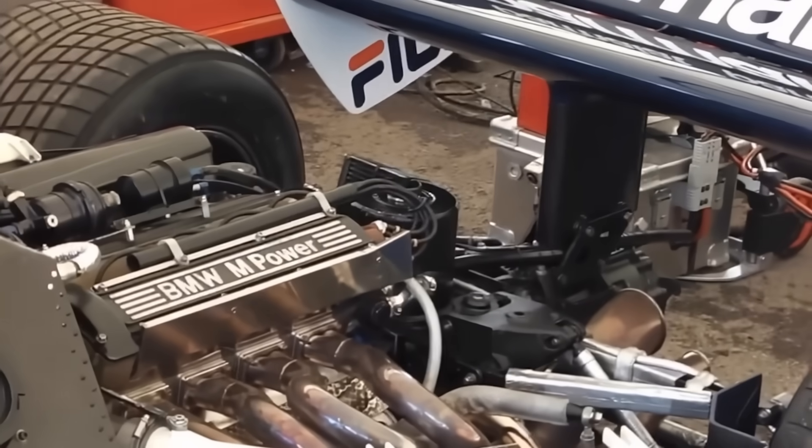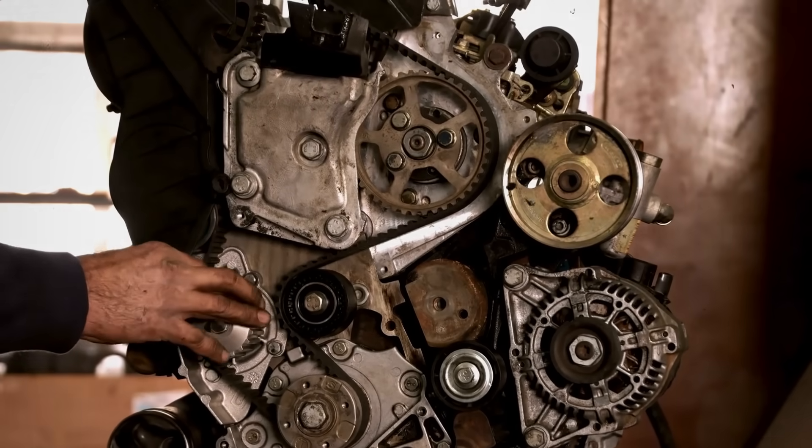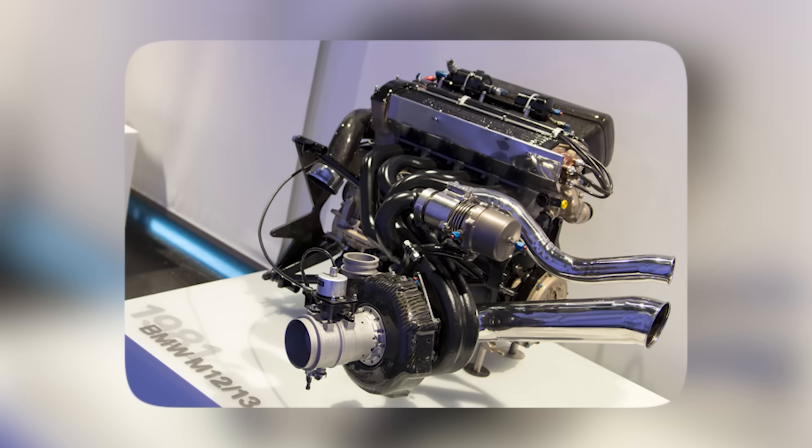When the FIA banned turbos, it saved lives but ended an era. Racing lost a bit of its soul. Modern F1 engines make similar power, but they whisper instead of scream — hybrids, recovery systems, and software, not guts and gunpowder. BMW did it in the 1980s with iron, fire, and sheer willpower. They didn't care about regulations or fuel flow; they cared about making history. The M12/13 proved you don't need size to dominate — you need audacity.